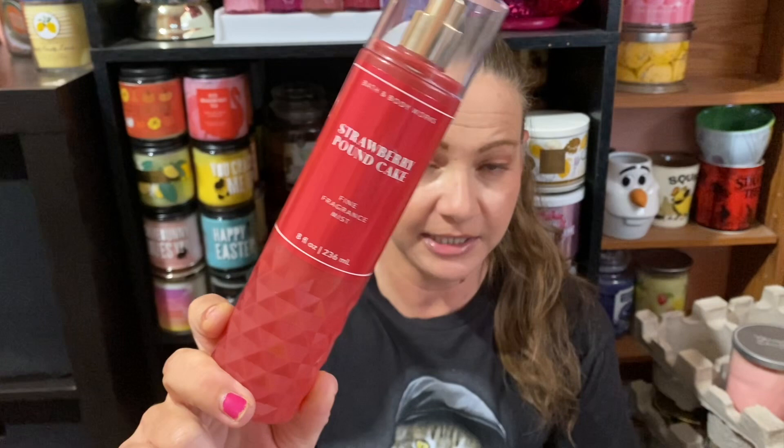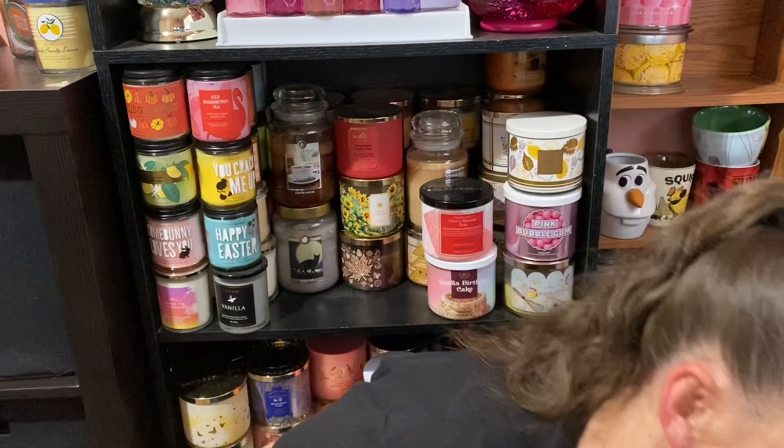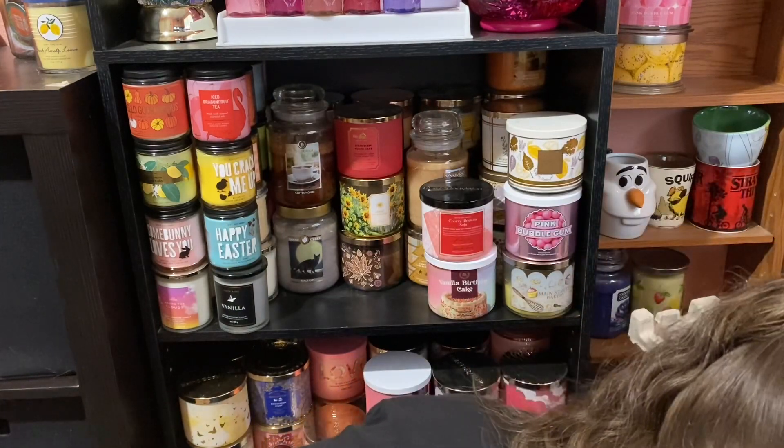One of my all-time favorites I used this week was Strawberry Pound Cake. I finished the rest of the set — I've used this previously and also finished a shimmer mist in it. This is a favorite of mine. I know a lot of people either love it or hate it, but it's a love — probably an obsession — for me. The notes are fresh strawberries, golden shortcake, and whipped cream. I will forever buy this and keep backups as long as they have it.